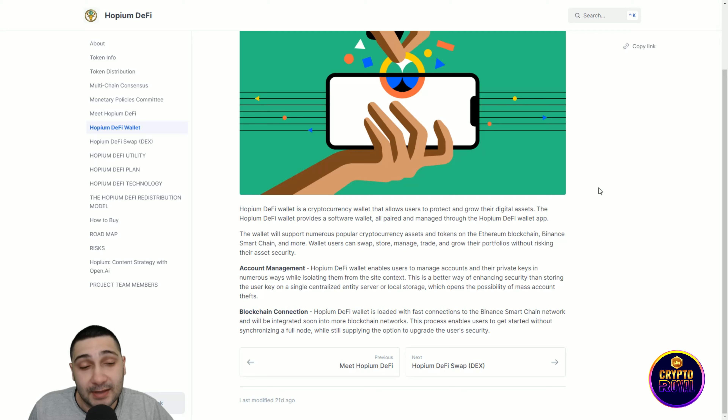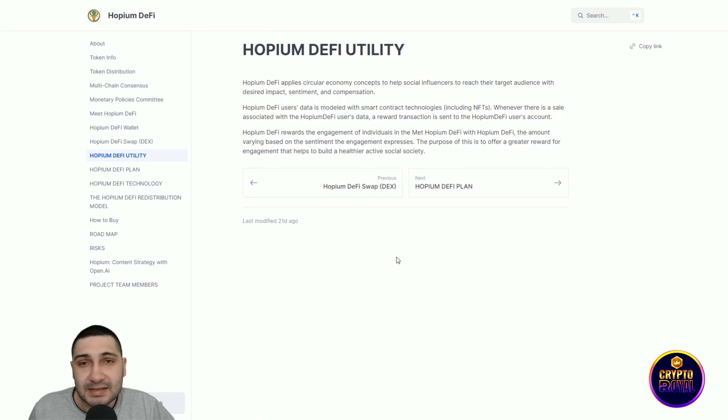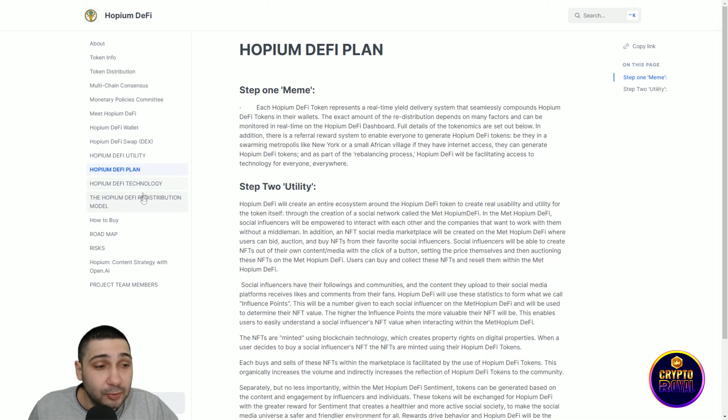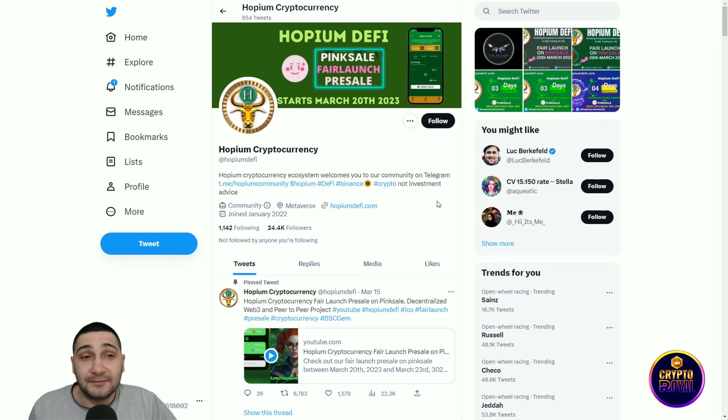Meet Hopium DeFi: it simplifies interactions between social media influencers and companies without the need for middlemen. An NFT social media marketplace will be created where users can bid, auction, and buy NFTs from their favorite influencers. The Hopium DeFi wallet is also coming — a cryptocurrency wallet that allows users to protect and grow their digital assets, managed through the Hopium DeFi app.